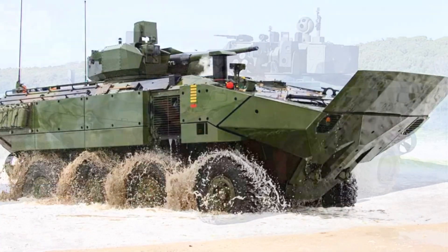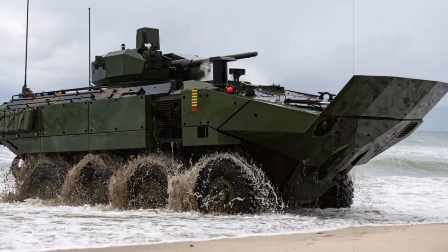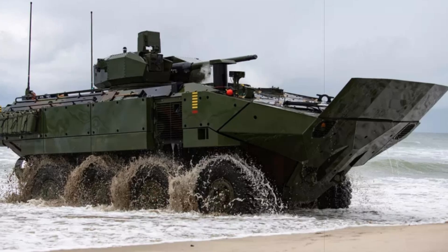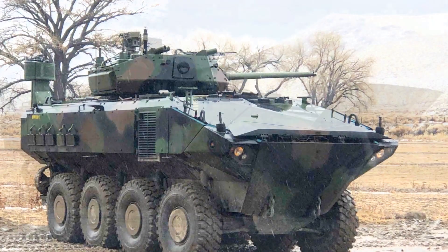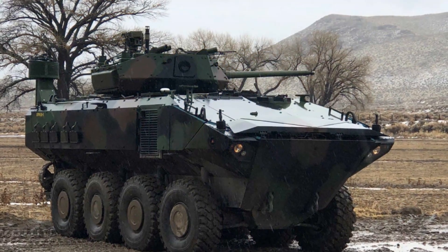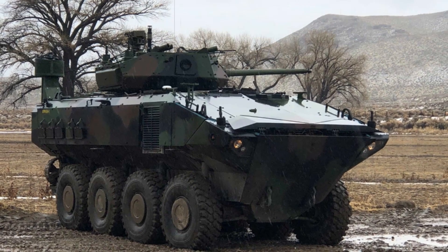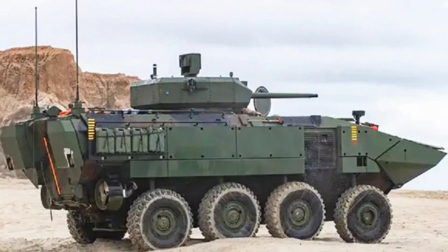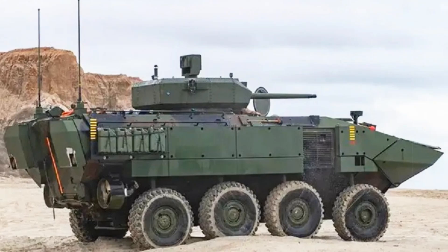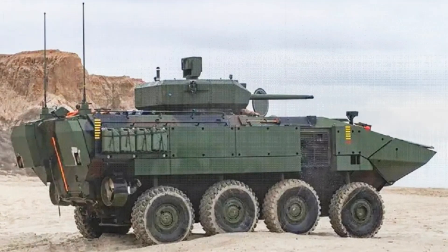Part of a broader initiative to overhaul its armored fleet, the ACV-30 is one of four distinct models in the amphibious combat vehicle family. Developed through a collaboration between BAE Systems and Italy's IVECO Defense Vehicles, the ACV-30 is intended to replace the aging Amphibious Assault Vehicle (AAV), while introducing a highly flexible and modernized platform for 21st-century conflict. The ACV program aims to equip Marines with enhanced battlefield mobility, protection, and firepower.